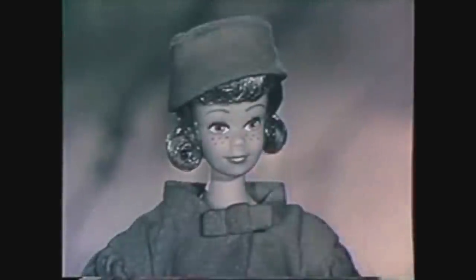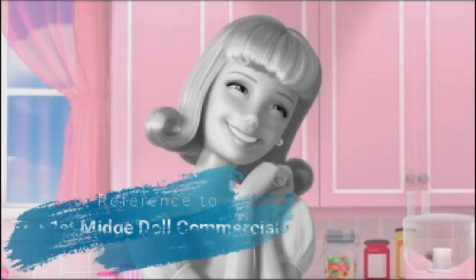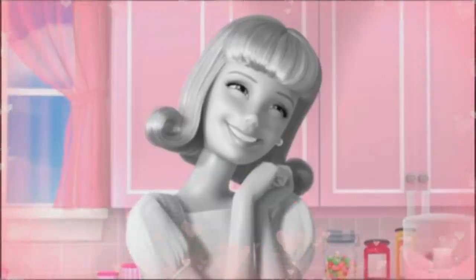One evening in Barbie's dream house. Surprise! It's Midge, Mattel's marvelous new teenage doll. Midge is Barbie's best friend. So that whole scene was like a little reference to the first ever Midge commercial. I just really loved the way they did that, and I was so excited for this episode to come out.